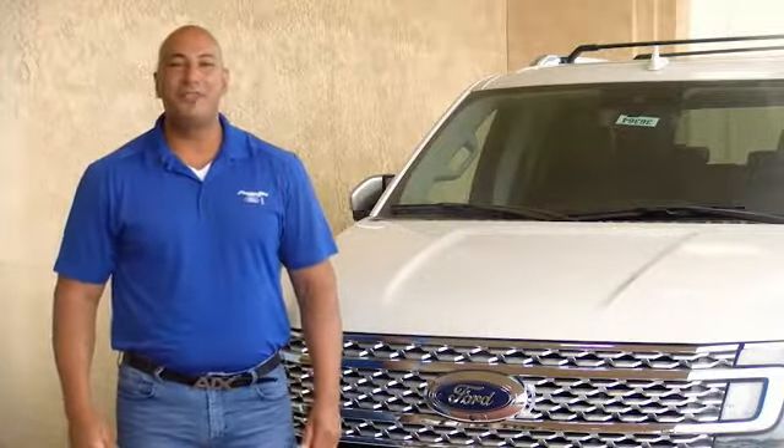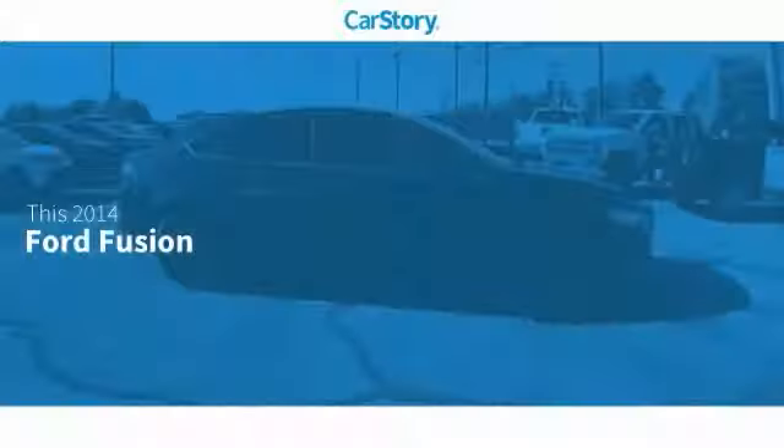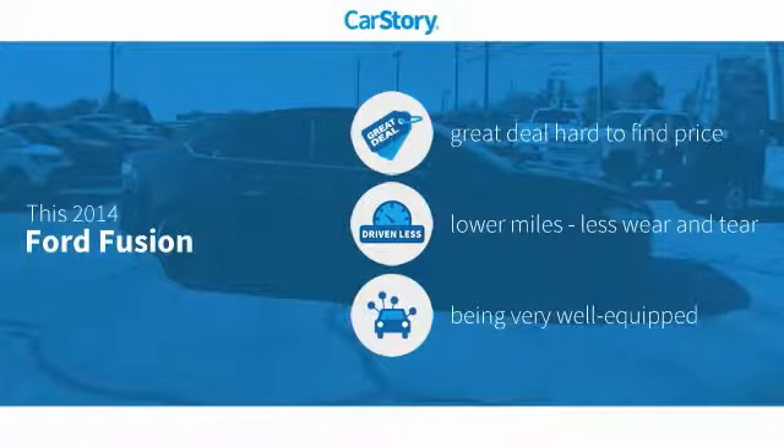Hi guys, this is Ramon Arseniega, sales professional with Permian Ford. Thank you for browsing our inventory. Car Story research indicates this vehicle as being a great deal that is hard to find at this price, low miles, and loaded with features.